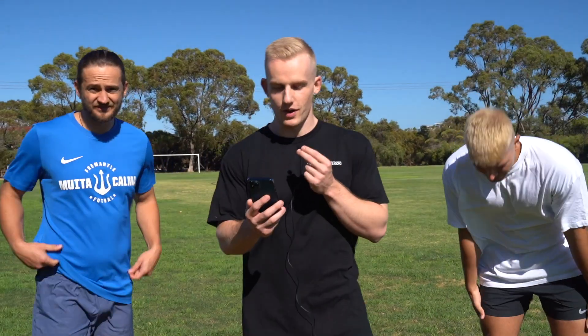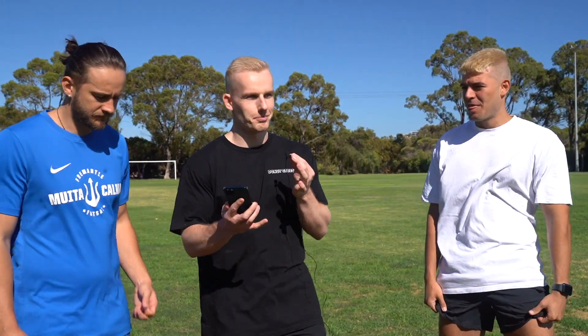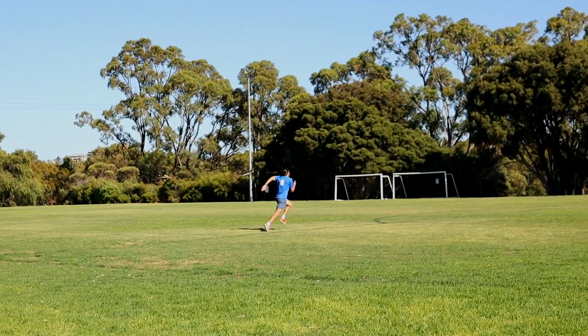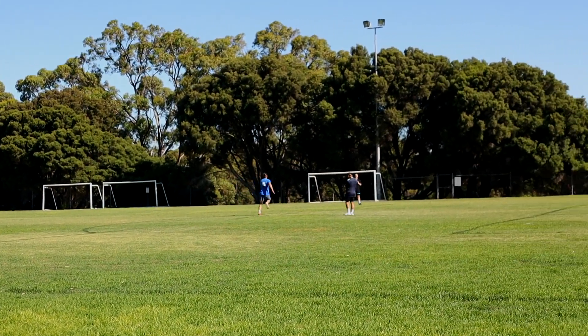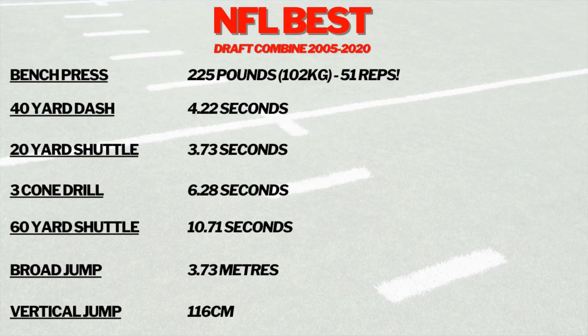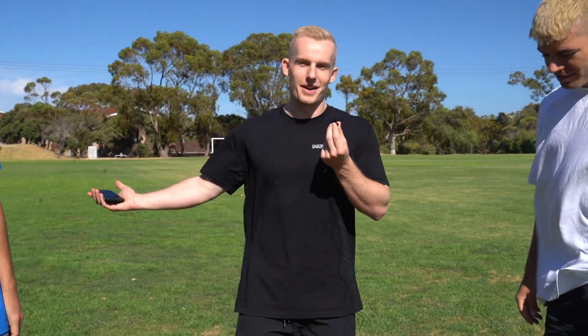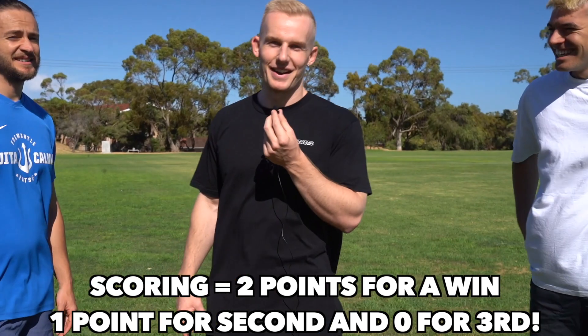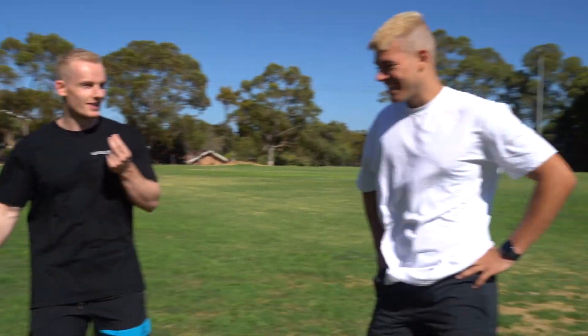The second event is the 40-yard dash — super simple, sprint 40 yards as fast as you can and we'll time it. Some of these tests do have all-time best scores from the draft combine, so if they do I'll throw it up on screen. If not, we'll just verse each other and dartboard to death for whoever loses, which is probably going to be me. Steph's up first.